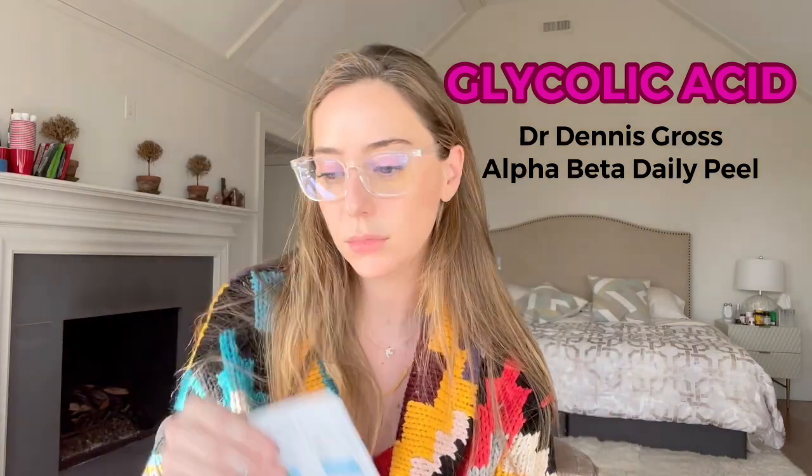Another one that a lot of people love is the Dennis Gross peel pads. I think they're good, but they're expensive — $88 for a month's supply because they're daily peel pads, which might be a little overkill. He combines glycolic with six other acids — lactic, salicylic, menthol, and more. Too many acids every day is overkill; I would say maybe once a week. There's a lot of wastage with the wrappers and two-step process. A 30-day supply would last me almost a year, so at that rate it works out to be pretty cheap.